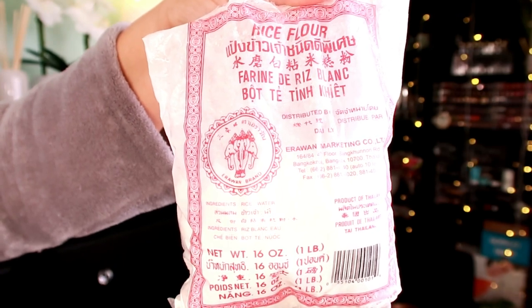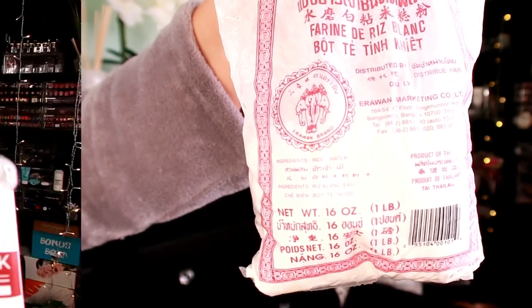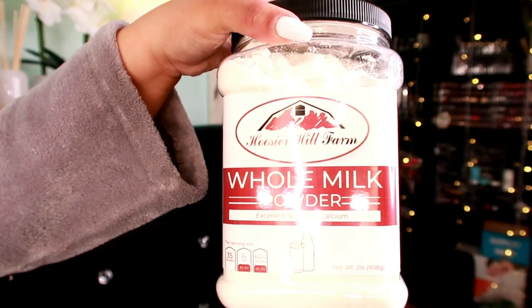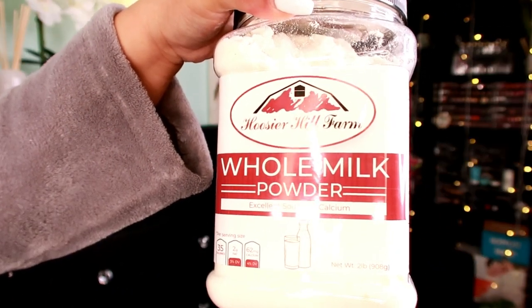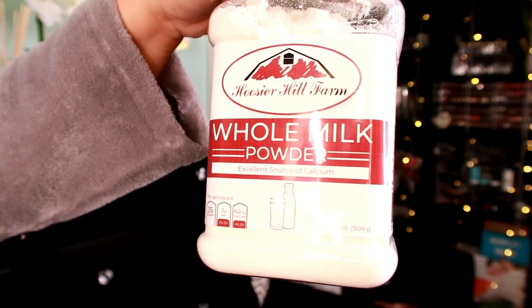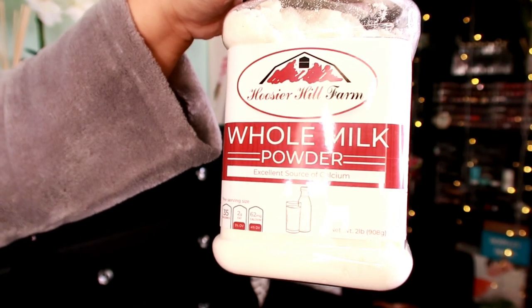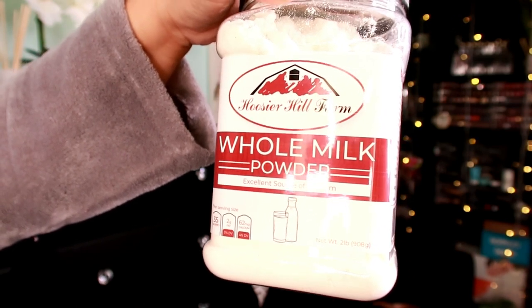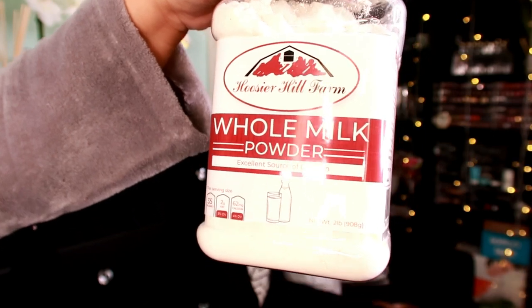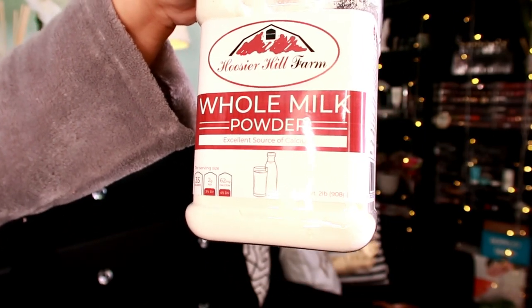Rice also promotes the skin's repair and it's an antioxidant as well. I'll also be making use of whole milk powder. When applied topically, the lactic acid in milk will gradually reduce the skin's pigmentation, resulting in a lighter complexion. Did you know Cleopatra bathed in milk to whiten her skin? Milk also softens the skin beautifully.